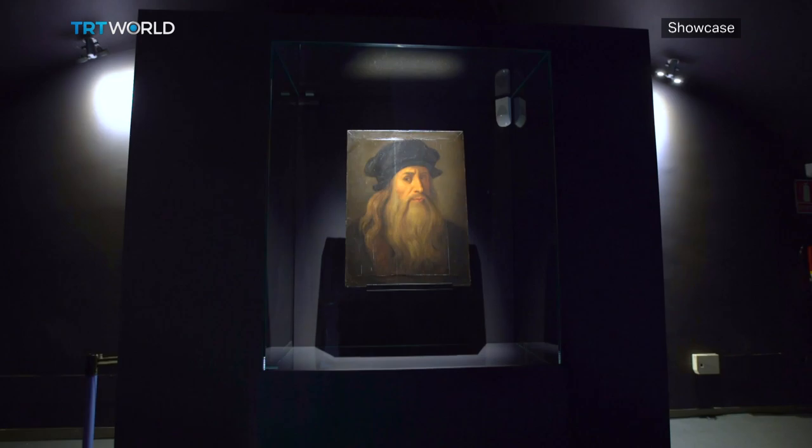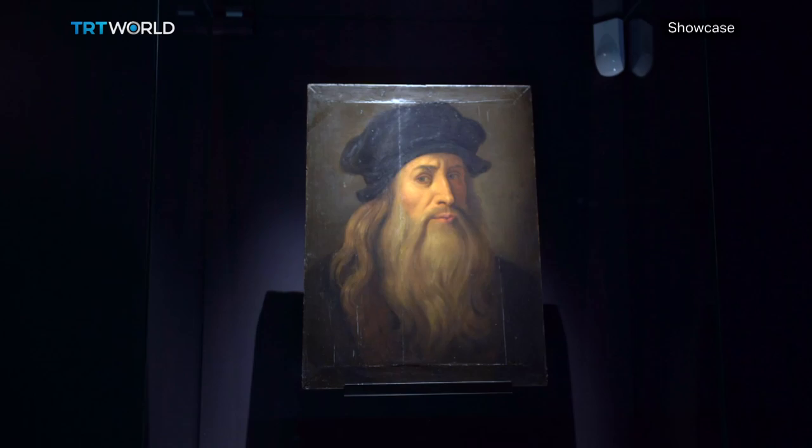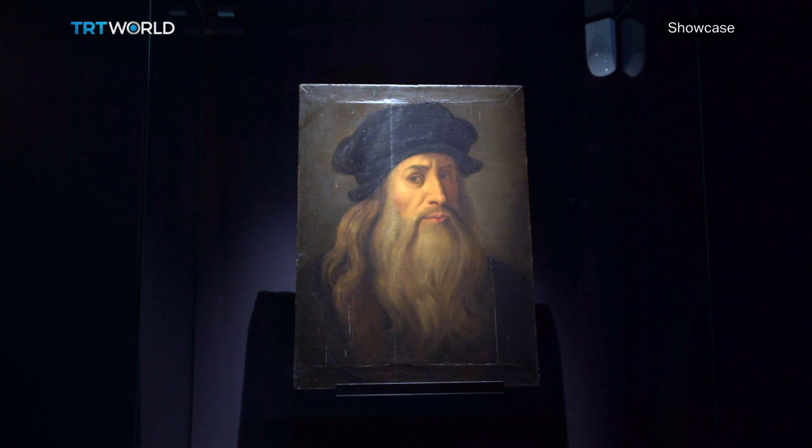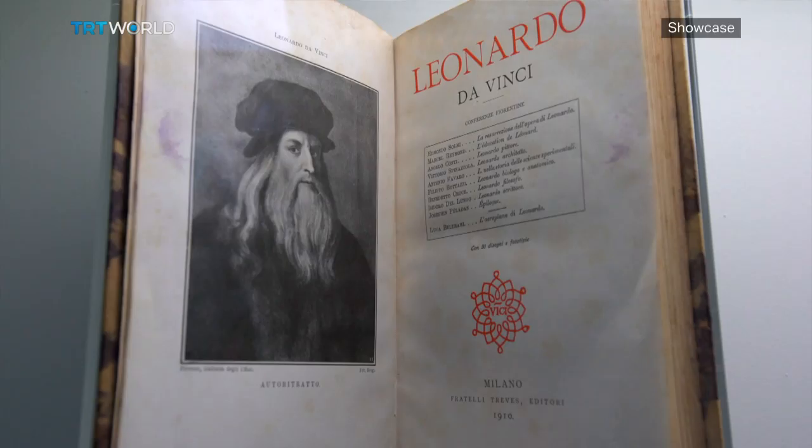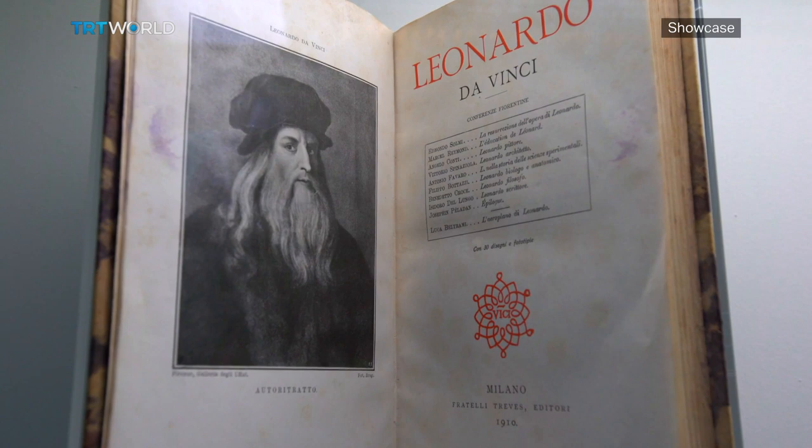The climax of the exhibition comes with the painting La Tavola Lucana, which is being shown for the first time in Spain. Owned by historian Nicola Borbatelli, La Tavola Lucana is considered the only self-portrait Leonardo Da Vinci ever created. It was discovered by the end of 2008, found in a private collection. The previous owner thought it was a copy of a Galileo portrait, but all scientific evidence strongly suggests it is by Leonardo and represents Leonardo himself.